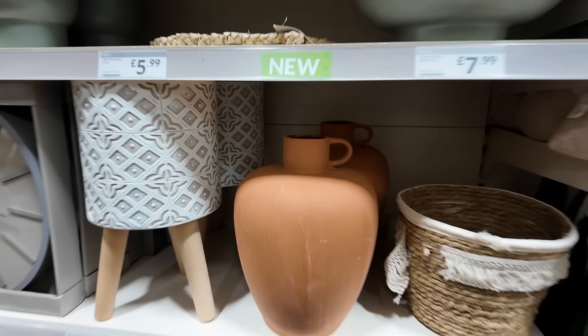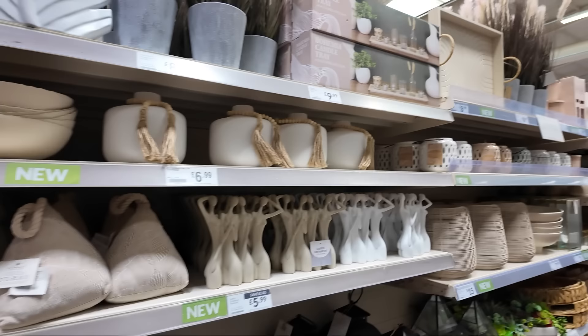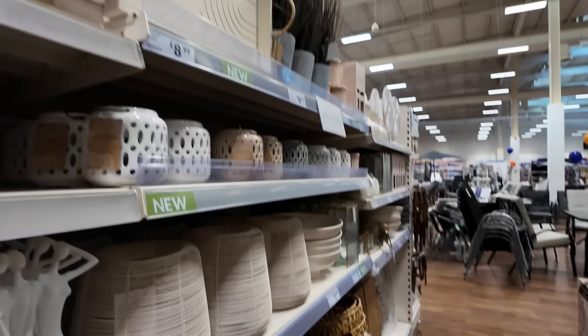That little wicker magazine rack is really sweet - it's £10. And this terracotta pot is lush - £12.99. That's really nice. I don't know where I would put that or what I would put in it, but it's very cute.